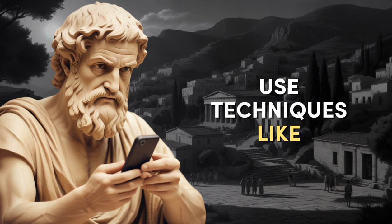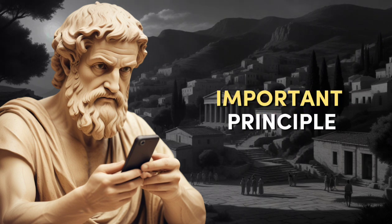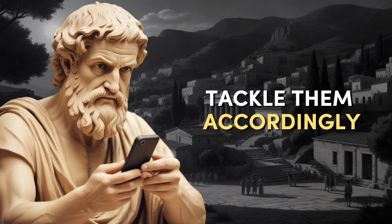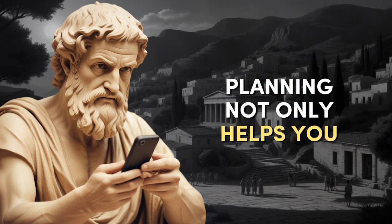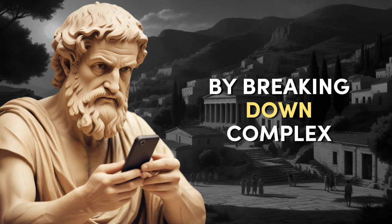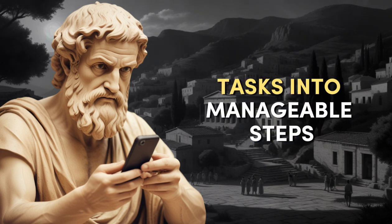Use techniques like Eisenhower's urgent-important principle to categorize tasks and tackle them accordingly. Planning not only helps you stay organized but also reduces stress by breaking down complex tasks into manageable steps.